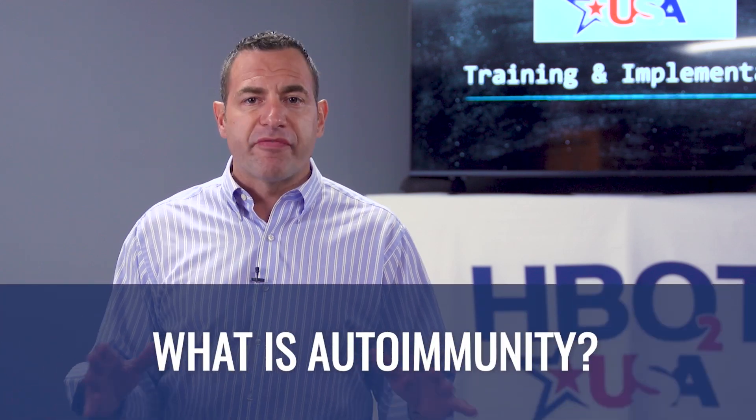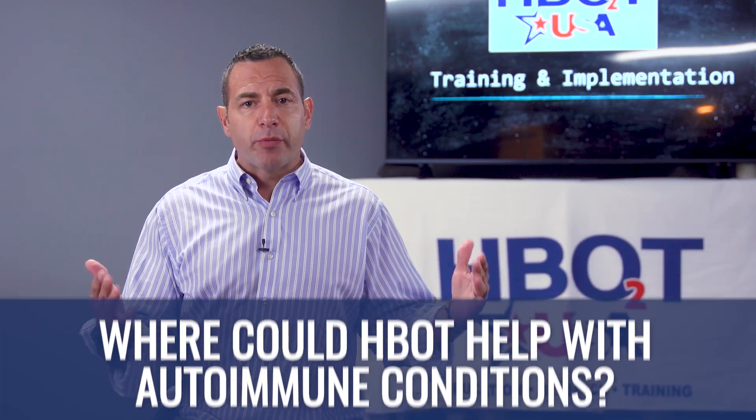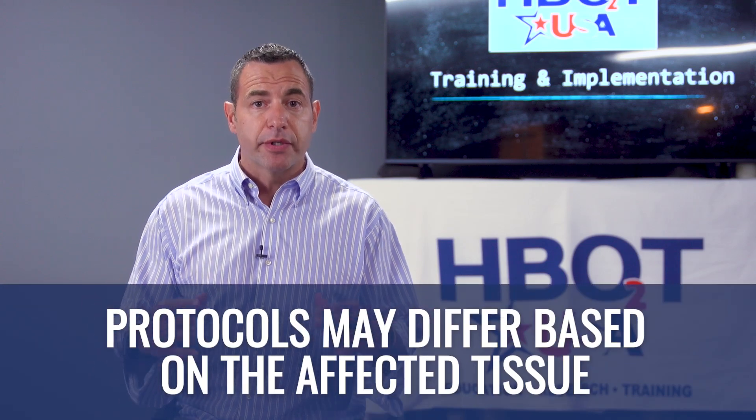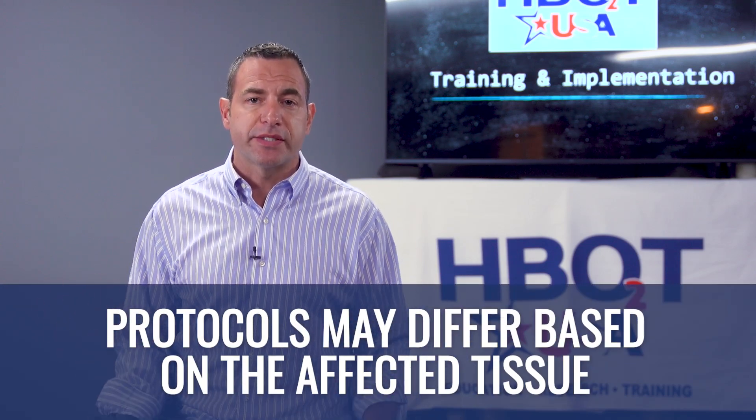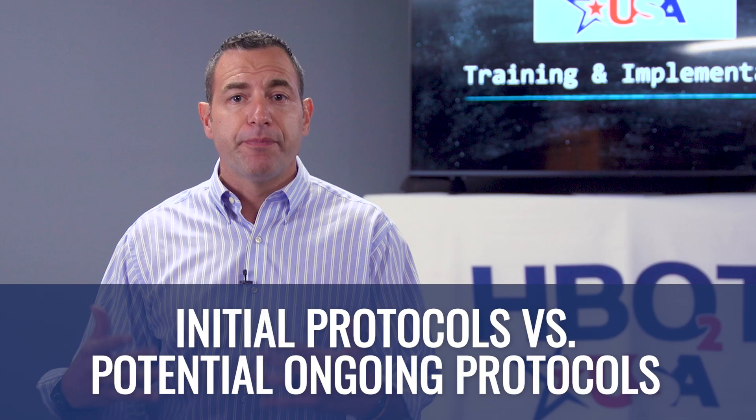Unfortunately, we're seeing autoimmune diagnoses skyrocket year after year for the last few decades, and especially in the last two to three years. Many people are looking for either alternative or additional support in helping to heal from whatever autoimmune disease they've been diagnosed with. So autoimmunity is a very large topic to cover. We're going to cover what autoimmunity is on a broad and surface level, where hyperbaric could potentially help, how protocols may look different based on the tissue type being affected, and guidelines for initial versus ongoing protocols if we're having success with a patient.